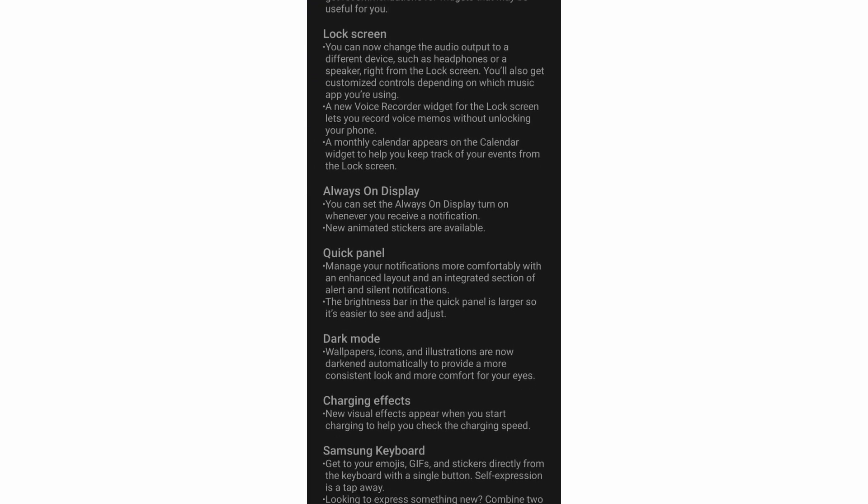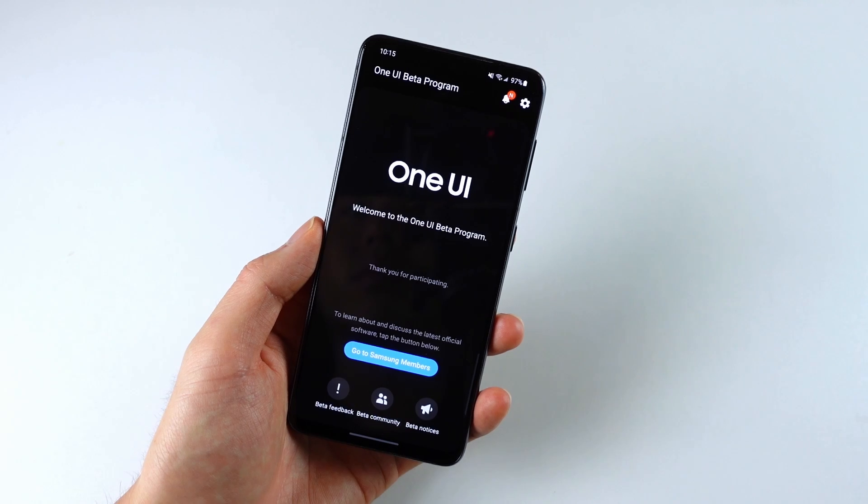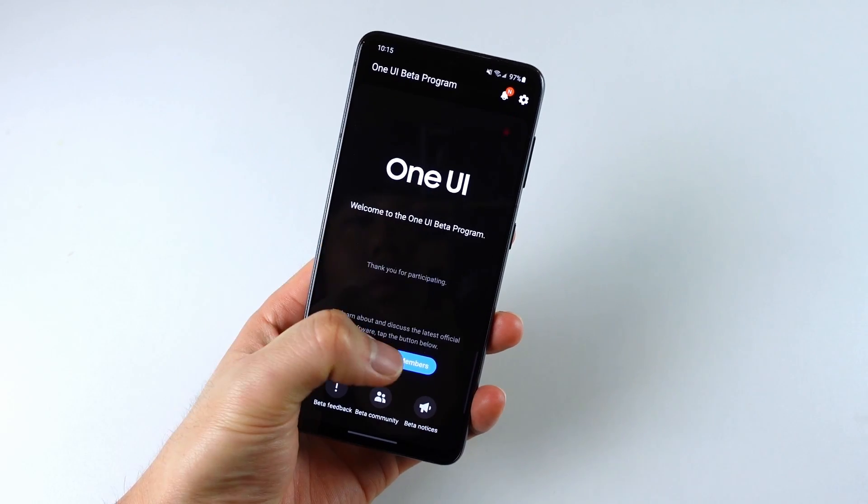Look at this scrolling screenshot that I took of the full changelog. I'm definitely not going to go over everything on this list, plus there's going to be more stuff as Samsung releases more beta builds, but I'll show you some of my favorite changes and some notable ones that'll be useful for a lot of people.